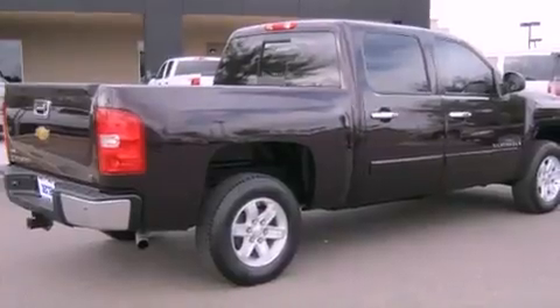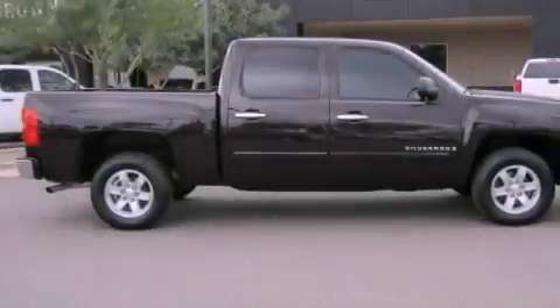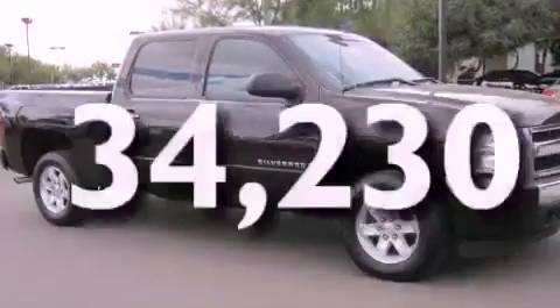Features include alloy wheels, air conditioning, cruise control, a CD player, leather seats, a sliding rear window, and this vehicle has less than 35,000 miles.